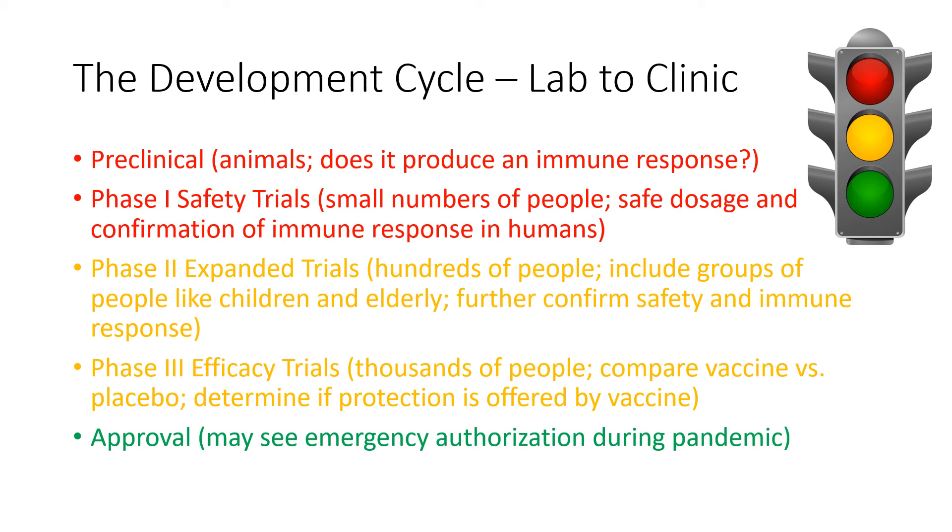For any vaccine or drug to be authorized for use in humans, it must go through a stringent development process with several phases. Preclinical trials involve experiments in cell culture and in animals to investigate safety and whether an immune response occurs. Once promising findings have been seen in animal studies, the effect of the potential vaccine in a small number of people is investigated in Phase 1, looking primarily for safety, dosage, and confirmation that an immune response occurs. The investigation is then extended into Phase 2 studies, in which hundreds of people — often including children and the elderly — will be included. Phase 3 trials are then performed on thousands of people to compare the efficacy of the vaccine to a placebo to determine if the vaccine is protective. Finally, if the results are good, the FDA can approve the use and sale in the United States, and other countries have their own version of this approval process.